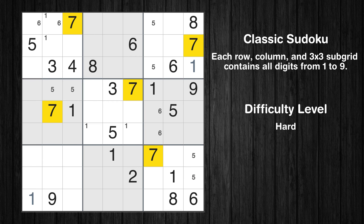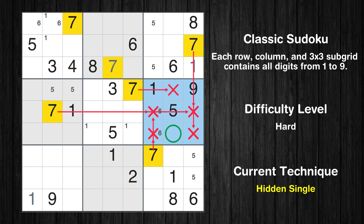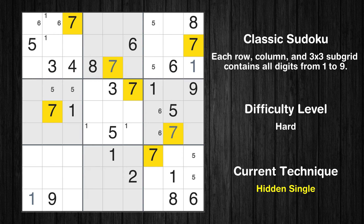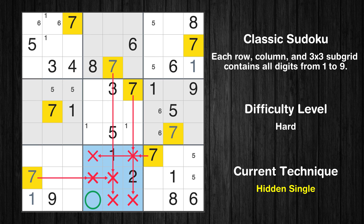Let's move to number 7. In the second block, the number 7 can be directly placed. In the sixth block, the number 7 can be directly placed. In the seventh block, the number 7 can be directly placed. In the eighth block, the number 7 can be directly placed.